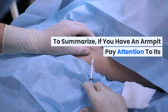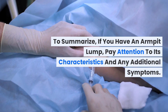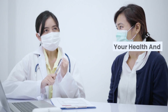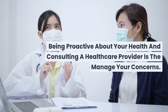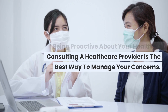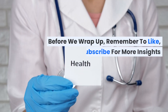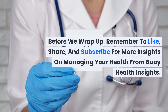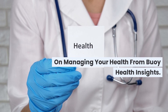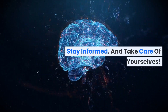To summarize: if you have an armpit lump, pay attention to its characteristics and any additional symptoms. Being proactive about your health and consulting a healthcare provider is the best way to manage your concerns. Remember to like, share, and subscribe for more insights on managing your health from Buoy Health Insights. Stay informed and take care of yourselves.